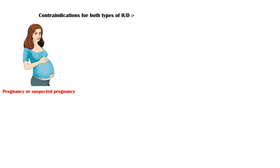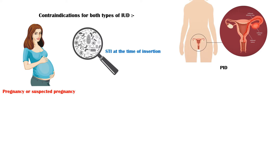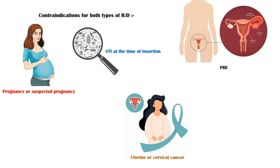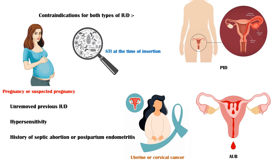Contraindications for both types of IUD include: pregnancy or suspected pregnancy, sexually transmitted infection at the time of insertion, pelvic inflammatory disease, confirmed or suspected uterine or cervical cancer, abnormal uterine bleeding, unremoved previous intrauterine devices, hypersensitivity to any component of the device, and history of septic abortion or postpartum endometritis within the last three months.